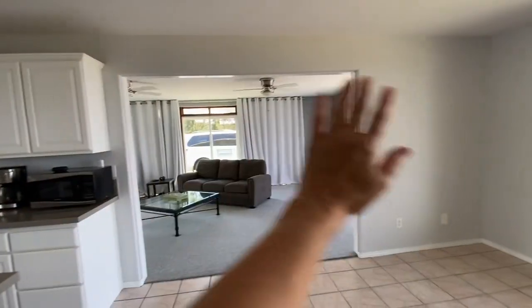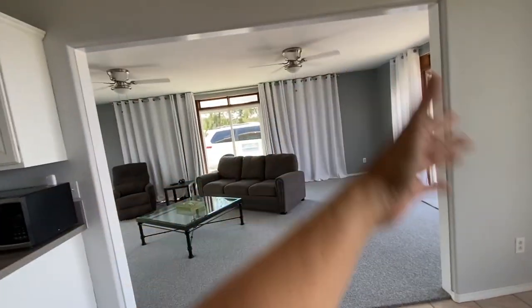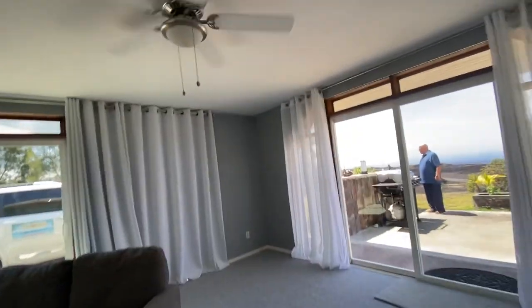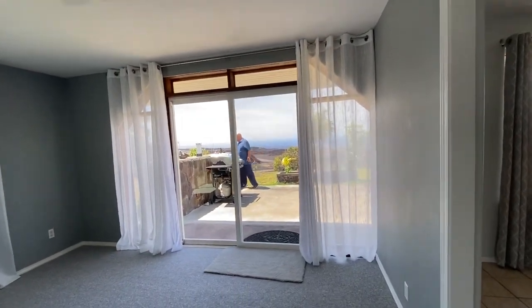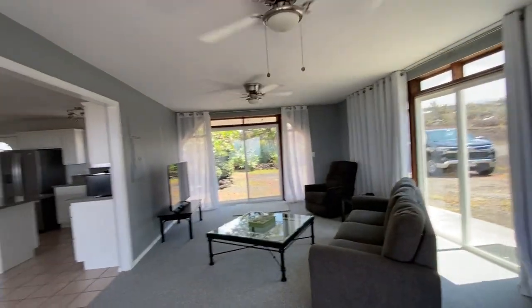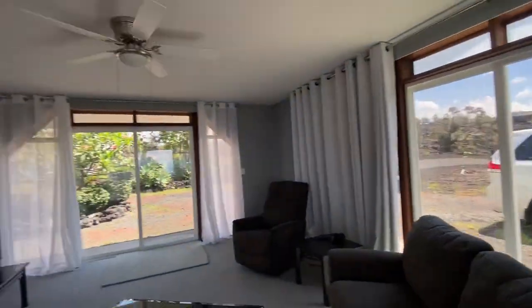We're trying to figure out this area — it almost seems like the house ended here and then either a garage was converted or a room was added on. It looks like there could have been sliding glass doors at some point. When you step out here the temperature is completely different — it's very warm — but it's a nice living room space, kind of nice, and you've got the parking area out there.